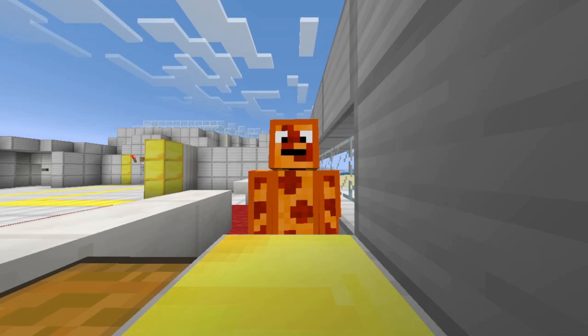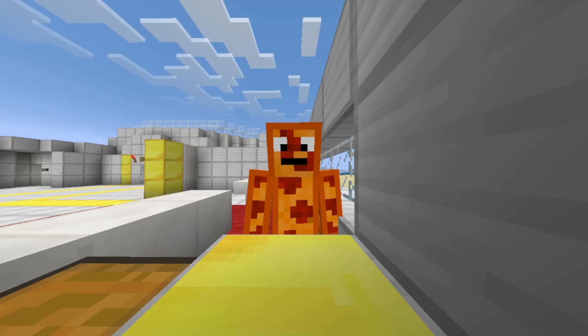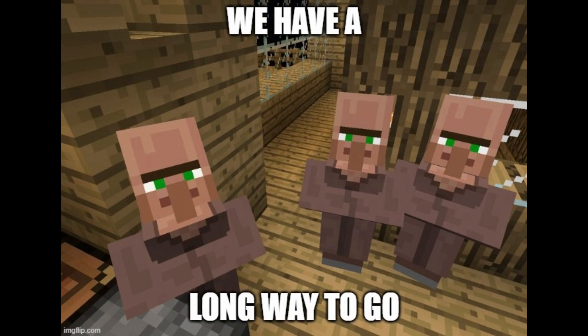Xenotransplantation is when someone transplants organs or tissues from an animal into a human. Scientists have been working towards this kind of technology for years because it'll save so many lives, and due to the worldwide organ shortage crisis, this may be the way people get their organs in the future. Scientists and researchers have stated that we have a long way to go before xenotransplantation is completely available to the general public.